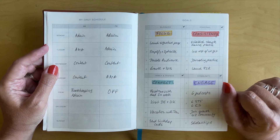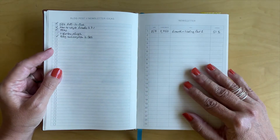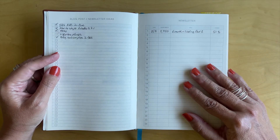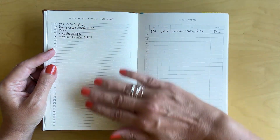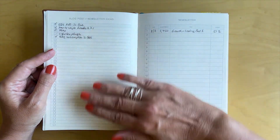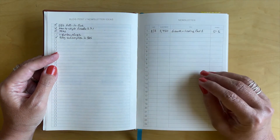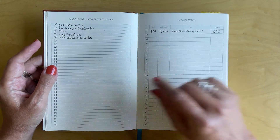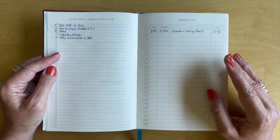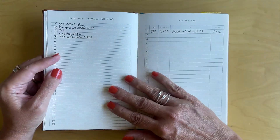Something very satisfying about checking things off — I love my check boxes as you will see. Then here we come into the very important area of blogging and newsletters, email marketing. Here we have a list where you can jot down blog post or newsletter ideas. I often read something or watch a video and think, oh I could write a blog post about that. I quickly grab my Yuli Planner and write it down so I don't forget, and then I check them off as I write them.